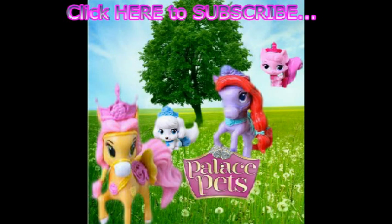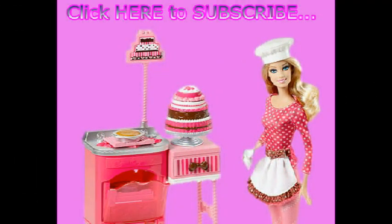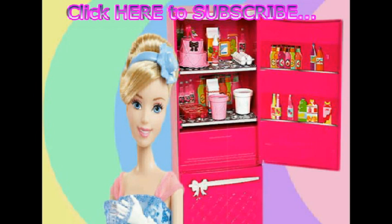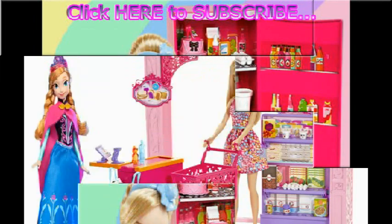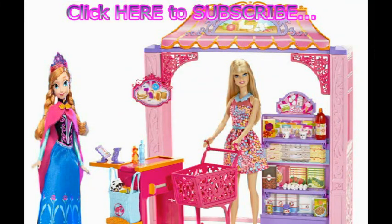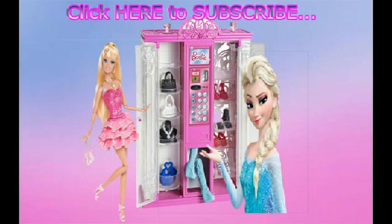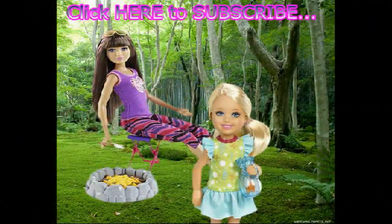How about Palace Pets blind bags? Oh, I love Palace Pets. Barbie and the cake — mmm, let's decorate this cake. What is Cinderella doing with this refrigerator? Click to watch the video. Shopping time — let's go get some Hershey bars. Or we can go to the fashion vending machine and get all dazzled up. Love jewelry. Or let's go camping with Chelsea.